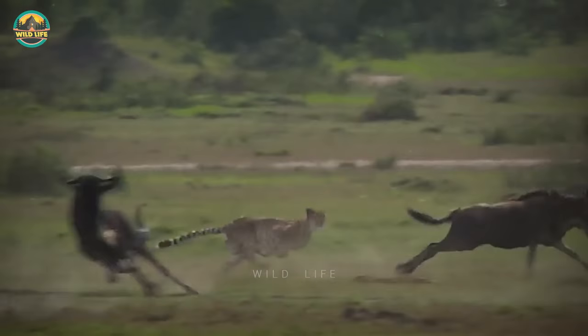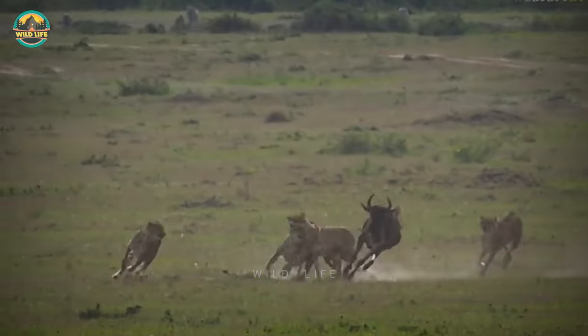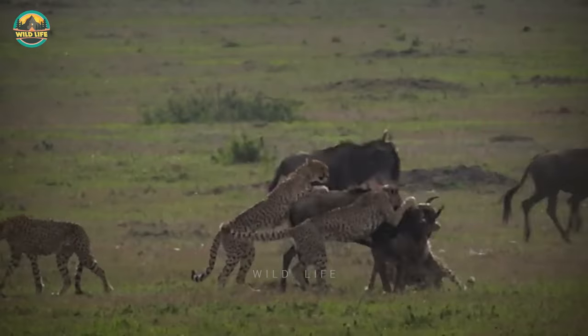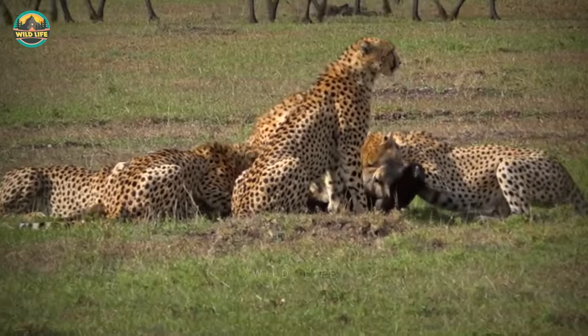Cheetahs prefer to hunt on their own. However, in this video a cheetah coalition works together to take down a wildebeest, and the strategy works well. All the cheetahs get their fair share of the animal, and all the cats are happy.